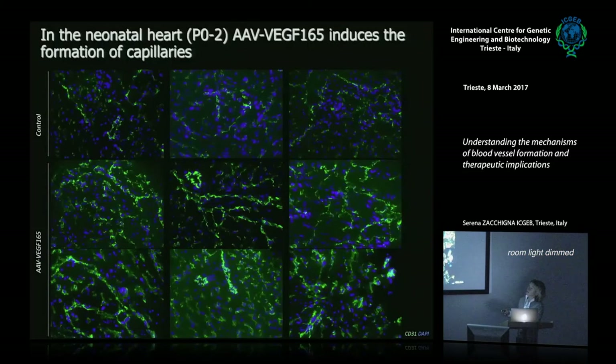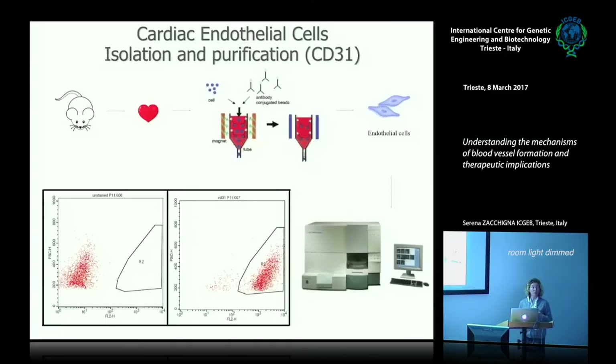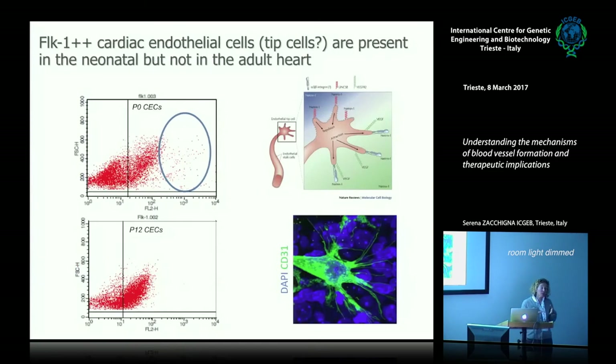In contrast, if you inject VEGF in the developing heart, you do see an increase in endothelial cell number and EDU incorporation, meaning endothelial cell proliferation. So we're trying to understand whether the poor response in the adult heart is due to intrinsic angiogenic resistance of endothelial cells or something else in the heart that blocks endothelial cell proliferation. We started isolating cardiac endothelial cells at different developmental stages using magnetic beads.